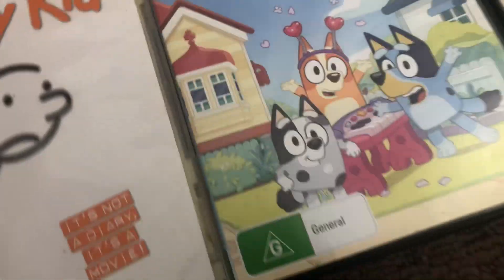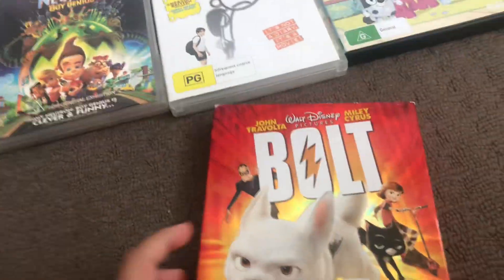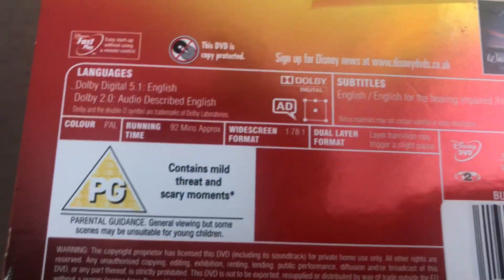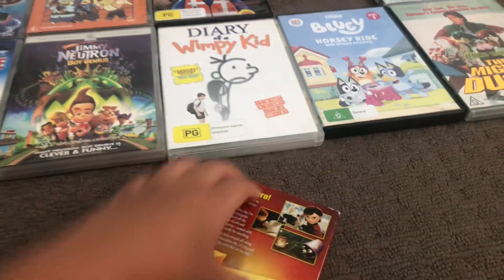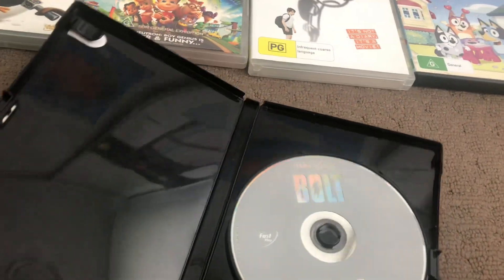Next up is Bolt. Here's the spine, another spine, the back, and the disc.